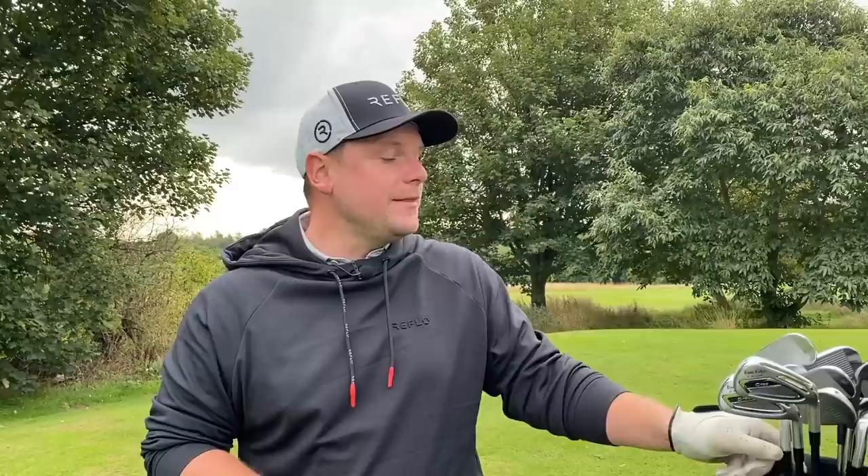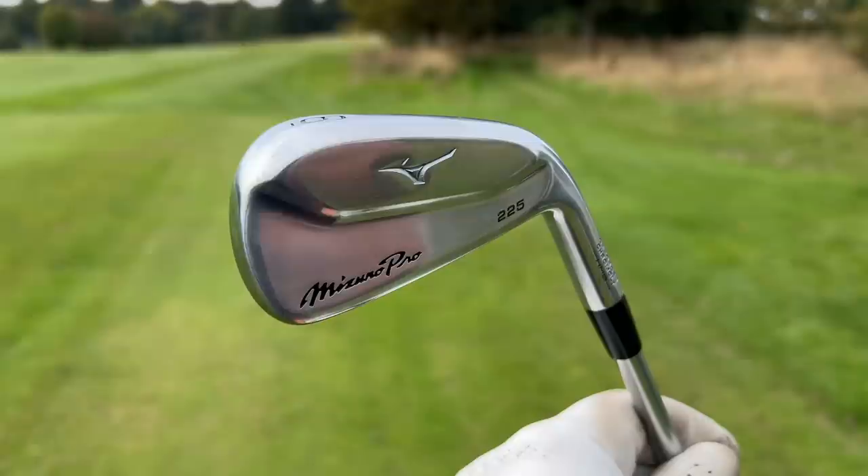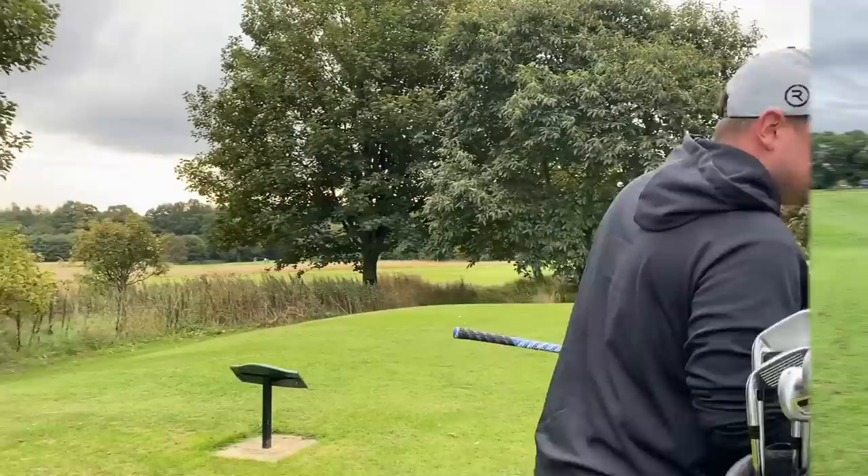At number four, the best forgiving iron for mid to high handicap golfers — again airing on the high handicap side. I will be doing a video for lower handicaps as well. These are the Mizuno Pro 225 irons. They have a hollow body design and a buttery soft feel. For me these look so good they almost look like blades, very similar to TaylorMade P790s and Cobra King Forged Tech. Mizuno almost speaks for itself — the MP range from Mizuno has always been a fantastic range of irons, from the 225 to the 223 to the 221.